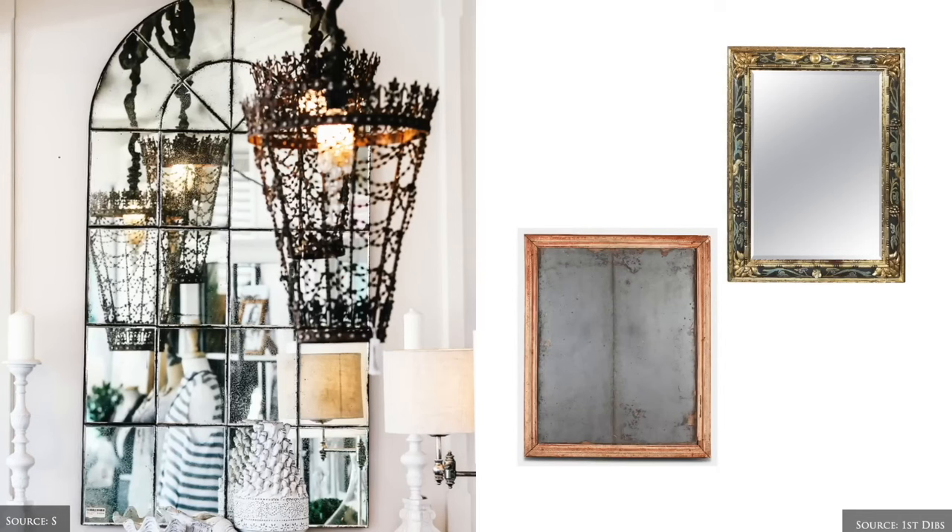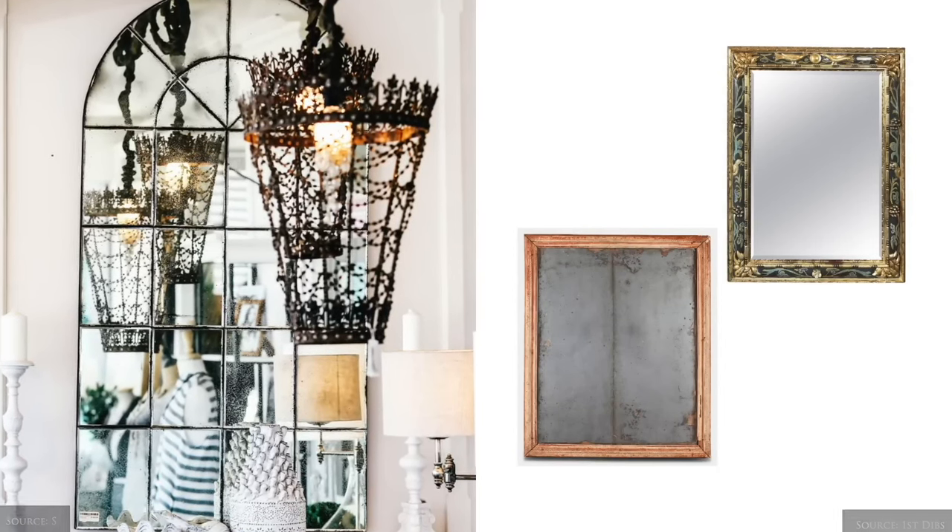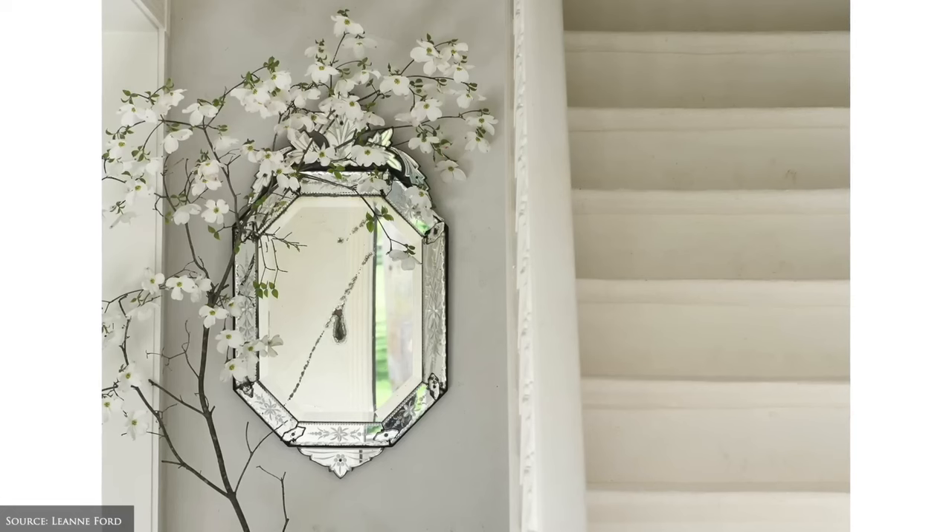Mirrors featuring plain or speckled age mercury glass with ornate wooden, iron or gilded frames are positioned throughout the home.